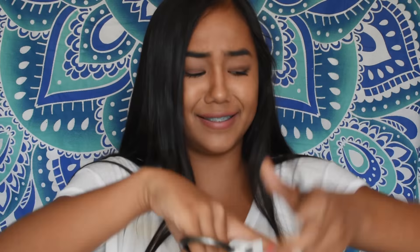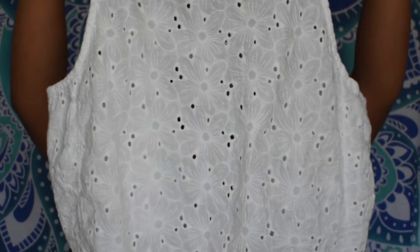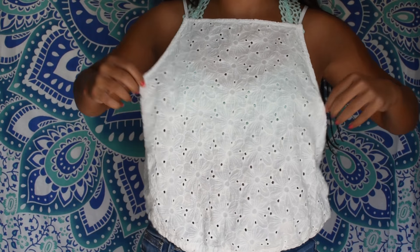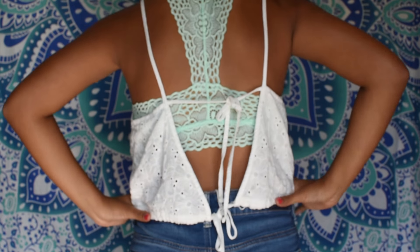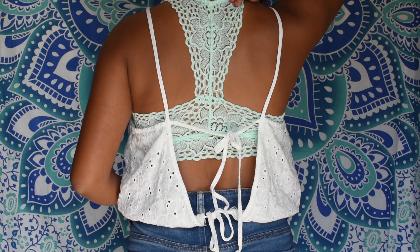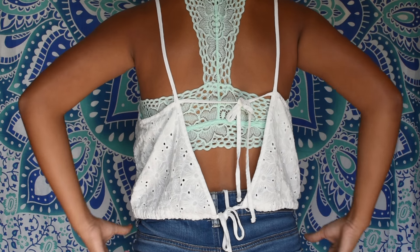I got this shirt — it's actually from Brandy Melville but you know how they have Brandy at Nordstrom now? It's super cute. I absolutely love the way it fits. It's white and it's so perfect for spring and summer. I love wearing white with my tan skin — I just really like it.